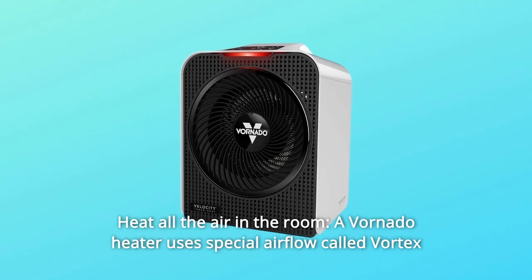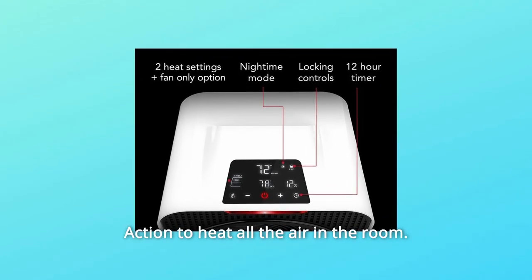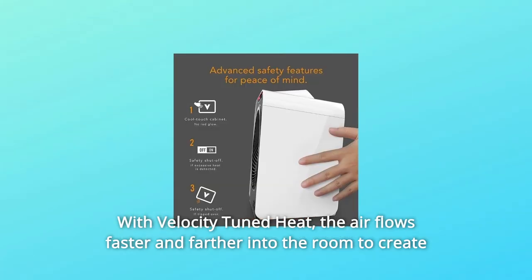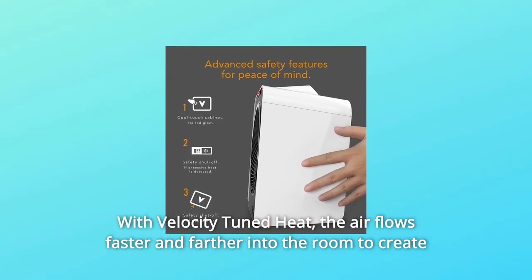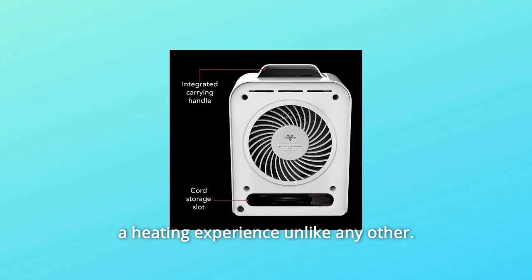Number 7: Heat all the air in the room. A Vornado heater uses special airflow called Vortex Action to heat all the air in the room. With velocity-tuned heat, the air flows faster and farther into the room to create a heating experience unlike any other.